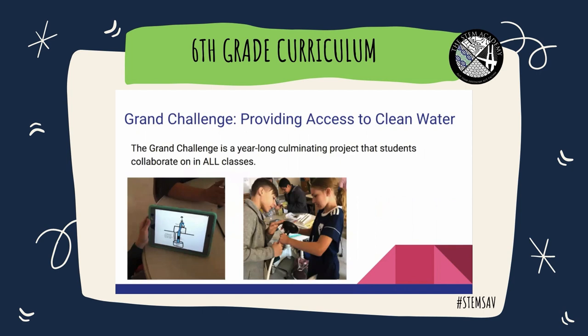This year, students will work on a Grand Challenge focused on providing access to clean water. The Grand Challenge is a year-long culminating project that students collaborate on across all of their classes.